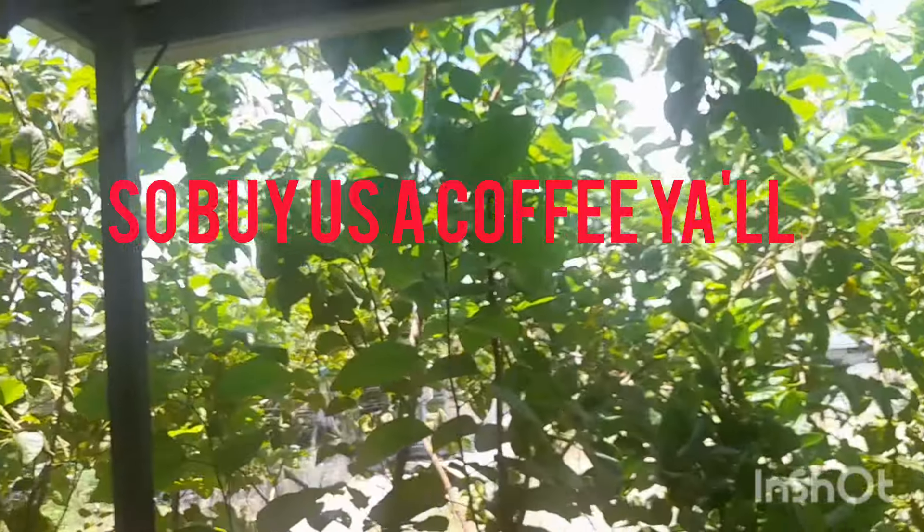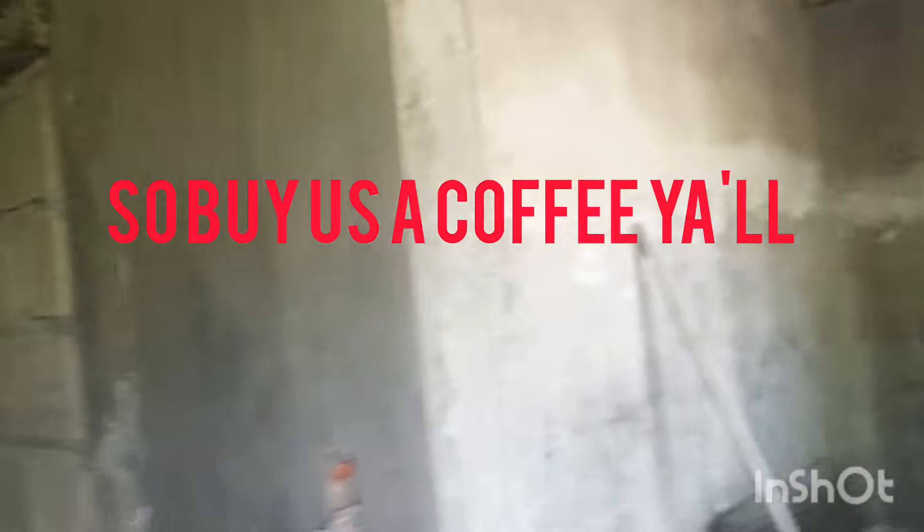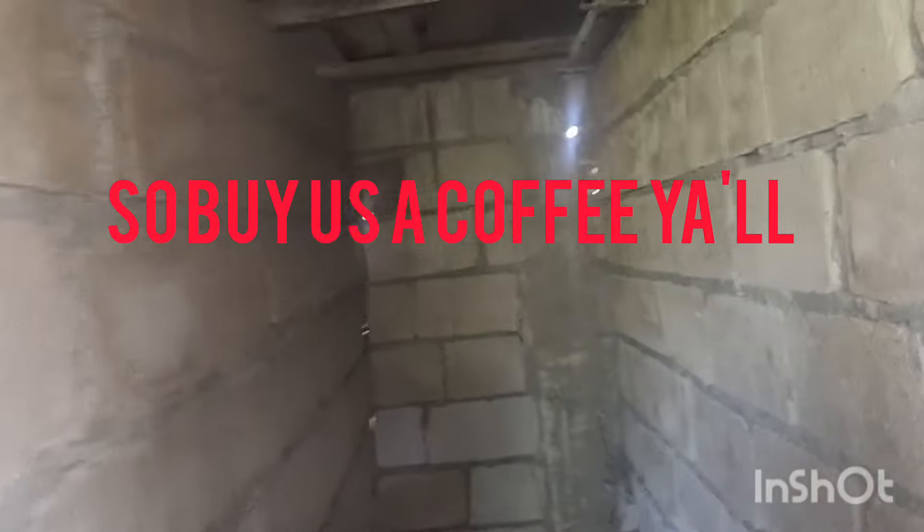We ain't been hiding from nobody. I mean, we live in Tarlac — everybody knows it. Tarlac's as big as Georgia, so if they want to come hunt us down, let them come hunt us down. Anyway, that's what we've been doing. This is the first application on this wall so it's pretty rough.